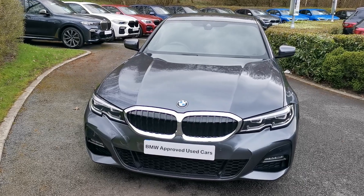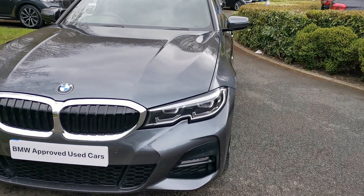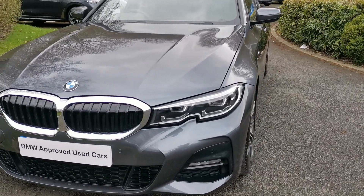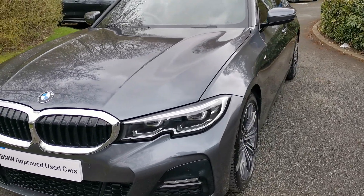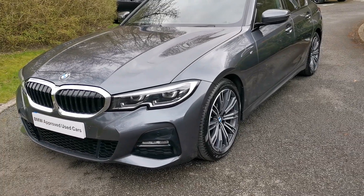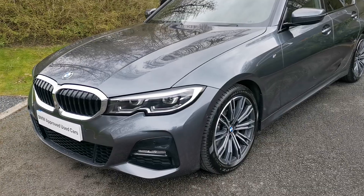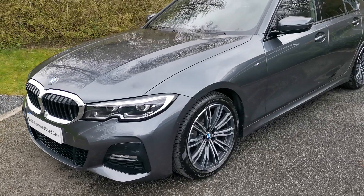From the very front we've got the adaptive LED headlights as standard — that's the main beam as well as the dip beam. The adaptive functionality works in conjunction with the steering wheel, so as you turn the wheel, the lights adapt to the steering input and help brighten up the road ahead. It's a fantastic system on some of these dark country roads we have around here in the Lake District.